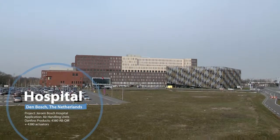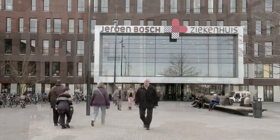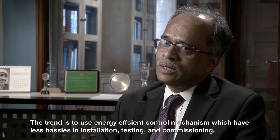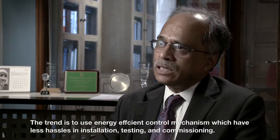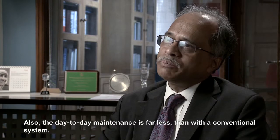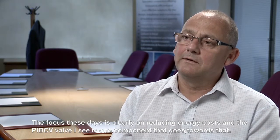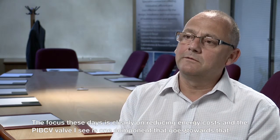Due to the high performance of the PIBCV, temperature in the rooms is much more precisely controlled, creating a better indoor climate and reducing energy waste. The trend is to use energy-efficient control mechanisms which have fewer hassles in installation, testing and commissioning. Also, the day-to-day maintenance is far less than a conventional system. The focus these days is clearly on reducing energy costs, and the PIBCV valve is one component that goes towards that.